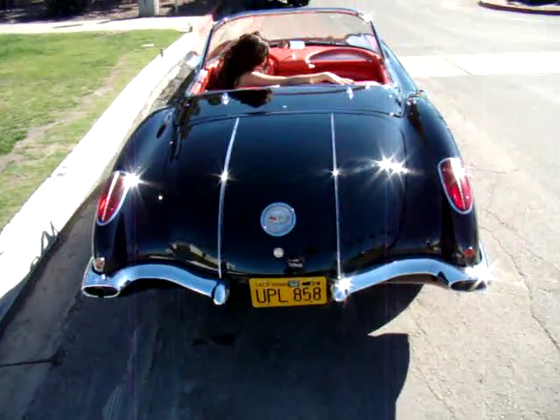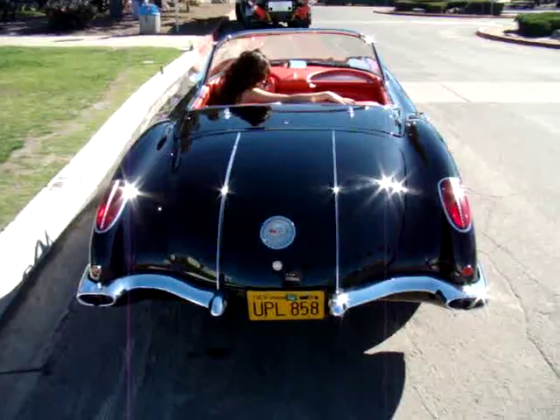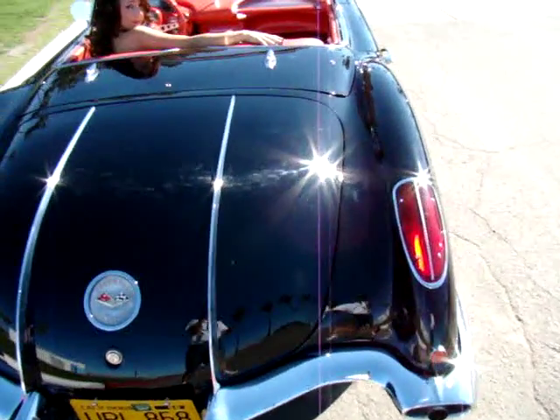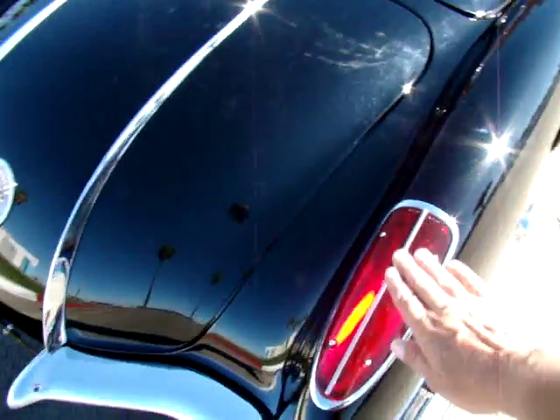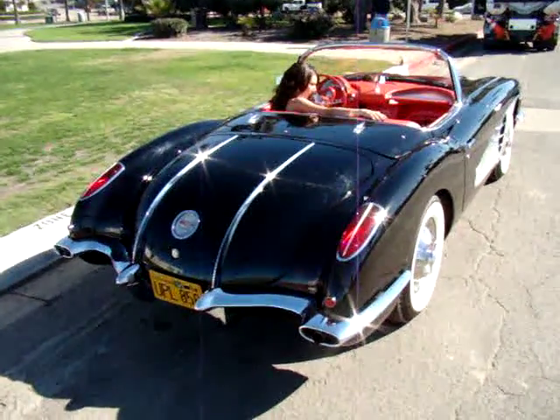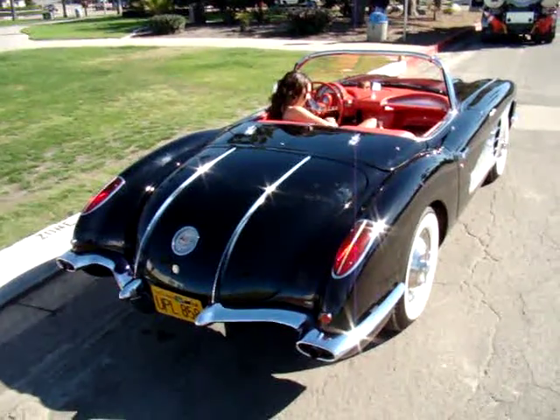And the back end of this car is as cool as the front end, so we're going to get a good look at the back end. You can see the tail lights were mounted into the section right here — this is the only year that you had the tail lights mounted in there. And the car is in immaculate shape.